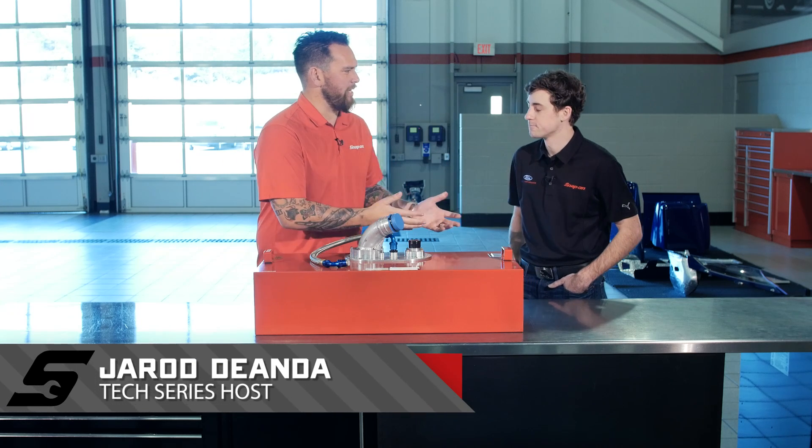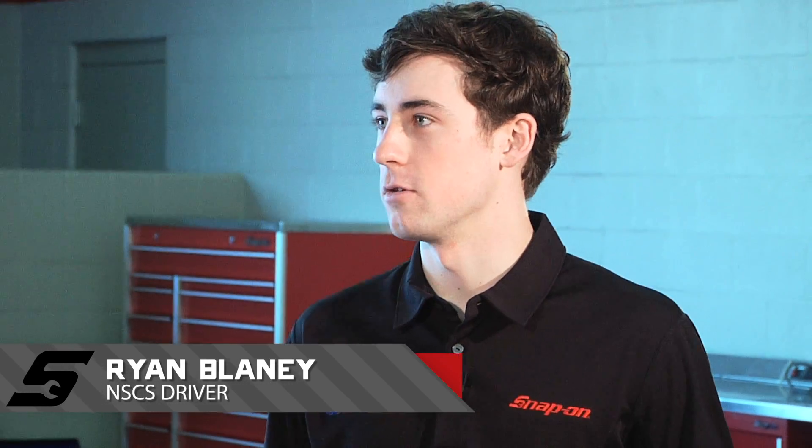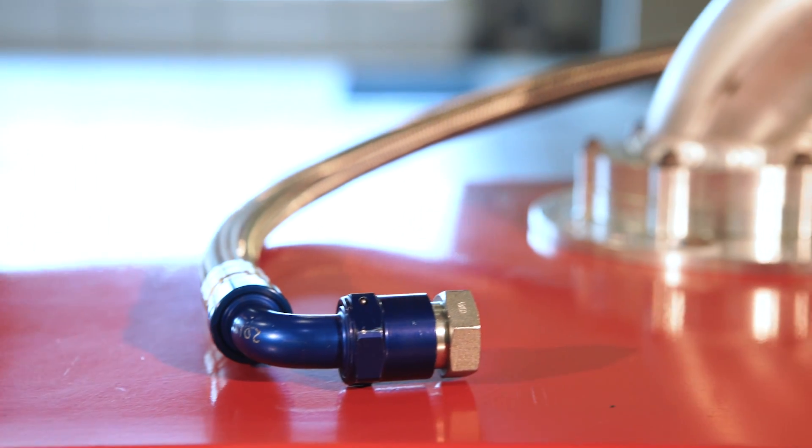I'm a Team Penske driver, Ryan Blaney. Now this looks like a simple metal box in front of us, but this is quite a high-tech fuel cell. There's a bladder inside of this steel box that holds all the fuel. All this is based off military technology, so we have custom fitted hoses that are different for every race car.